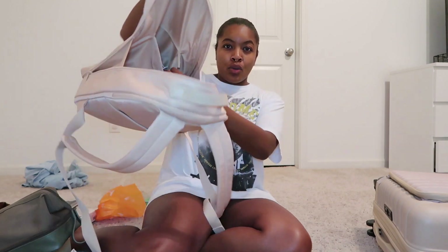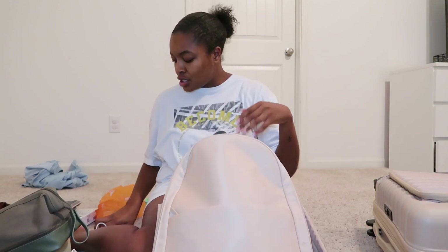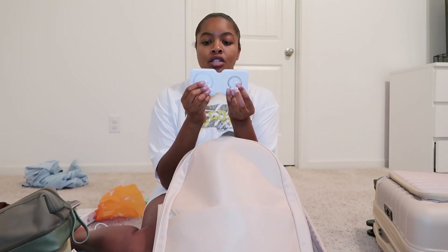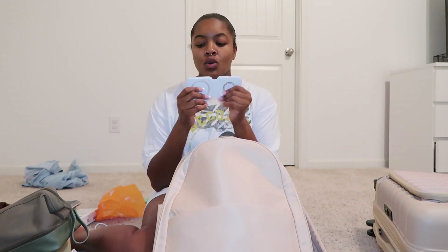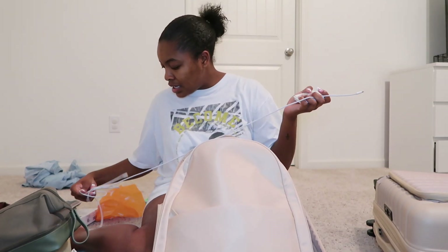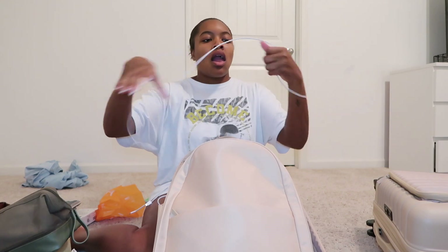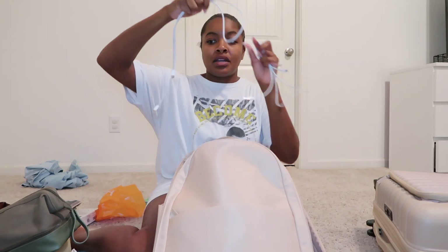There's a pocket right here with my chargers in it. I have this MagSafe wireless charger so I can charge my phone, my Apple Watch, and my AirPods — I just lay everything on it. What I don't like is that it takes a lightning cord instead of a Type-C, so where I really want to just take one cord, I have to take two. This cord will power my charger, and then this cord powers everything else.